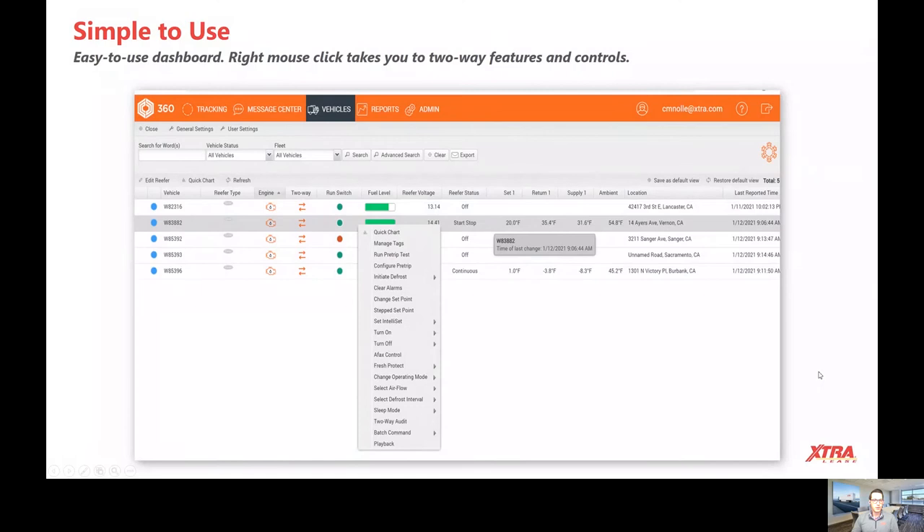We think it's going to be a game changer, and today I want to give you a sneak preview of some of the cool details. On the telematics dashboard, you're going to be able to view all of your active leased reefers.